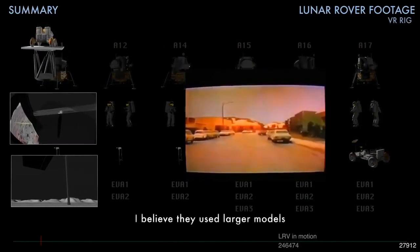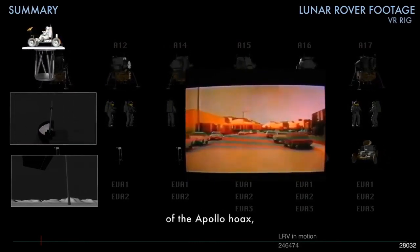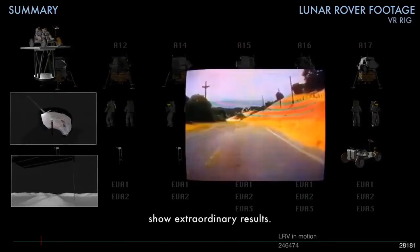I believe they used larger models in the lunar simulation. But these tiny models show extraordinary results. You can actually look at something like this and say that looks great — it does not look false at all.